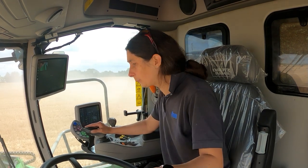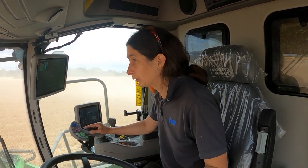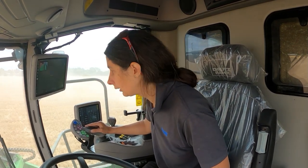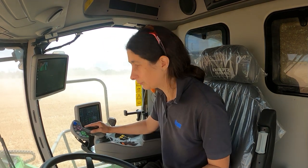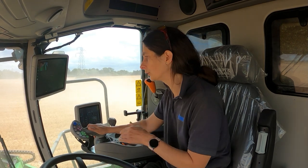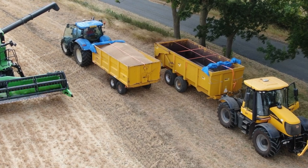It's a nice roomy cab — it doesn't quite feel as big as the little Claas that we've got, but there's still plenty of room. More importantly, it's got a co-pilot seat. Both sides you've got mirrors so you can see your front wheels when traveling down the road, and then you've got the bigger wider ones covering the back of the combine, which is important when you're working.